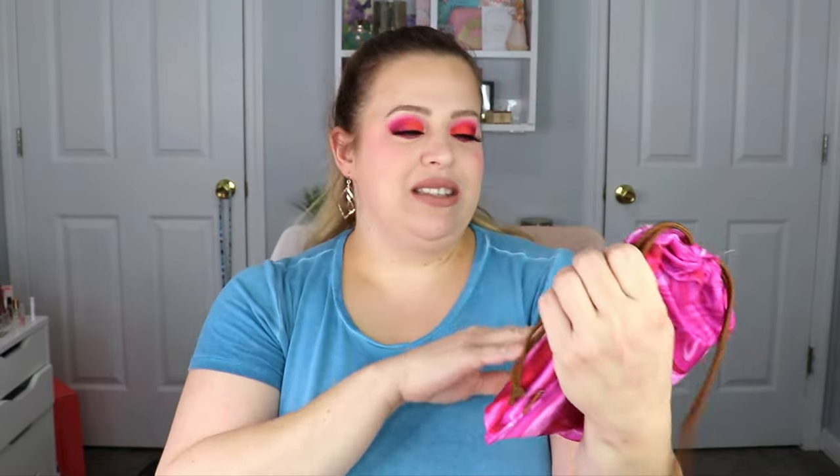Moving on to the Glam Bag Plus — it has the same theme as the Glam Bag with the pink marble on it and of course it says 'self-love is the best love.' I think they nailed the packaging this month for February.